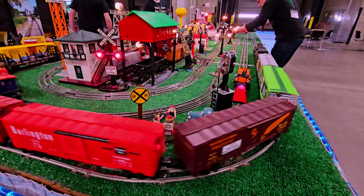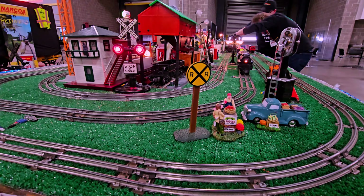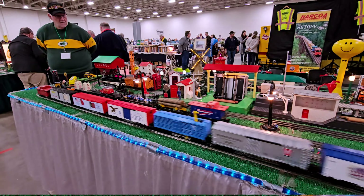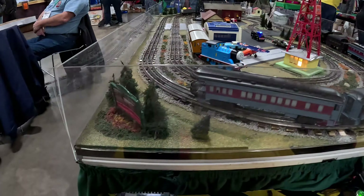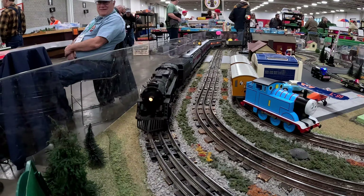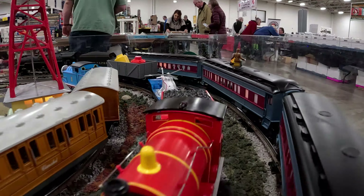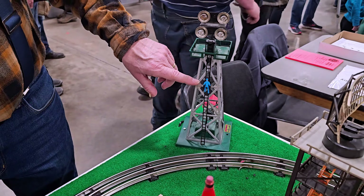This is a Lionel train setup, and they are just zipping — one train derailment so far. This is the oldest Lionel Railroad Club in the world. And there are over 50 different buttons the kids can push to make things happen here.